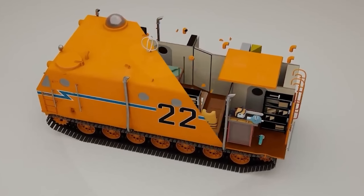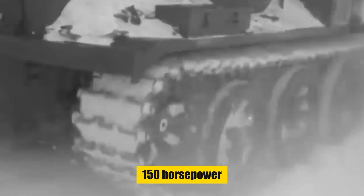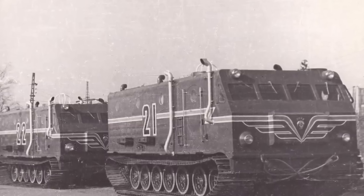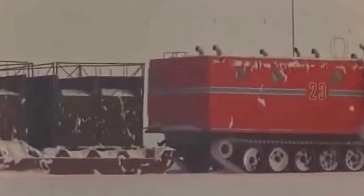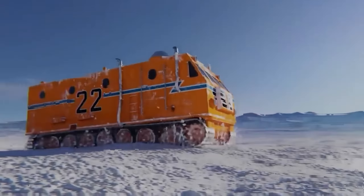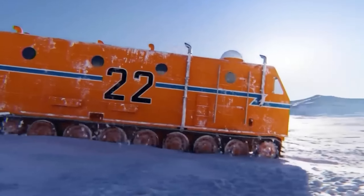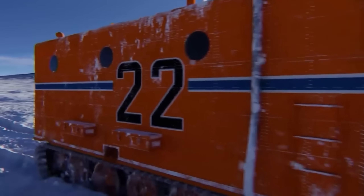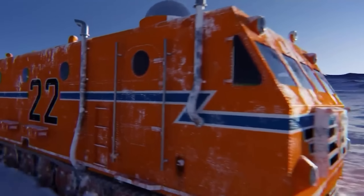Embark on a journey back in time with the Antarctica 2, a monumental creation of the 1930s designed to conquer the harshest of terrains. This behemoth, lost to the icy embrace of Antarctica, whispers a story of ambition and the relentless force of nature. With dimensions stretching 50 feet in length and 20 feet in width, the Antarctica 2 stood as a mobile fortress in the snowy expanse, equipped with four colossal 10-foot-wide crawler tracks. More than a machine, it was a moving base housing living quarters, a lab, a workshop, a radio room, and even an airplane hangar. Dual diesel engines, each producing 150 horsepower, were to be its heartbeat.